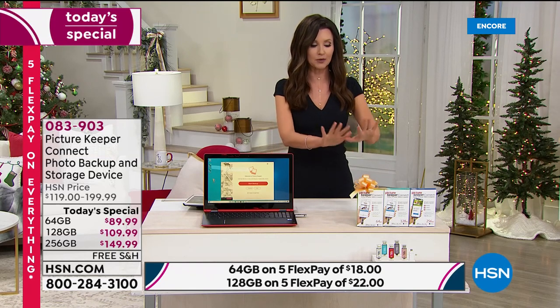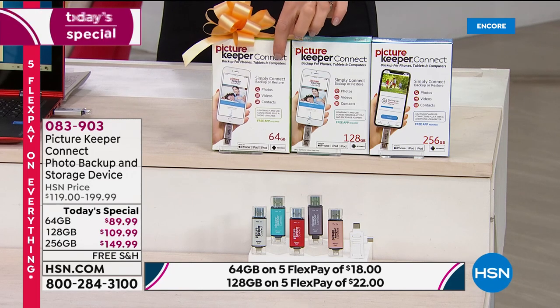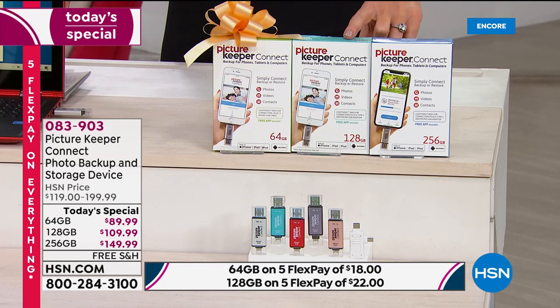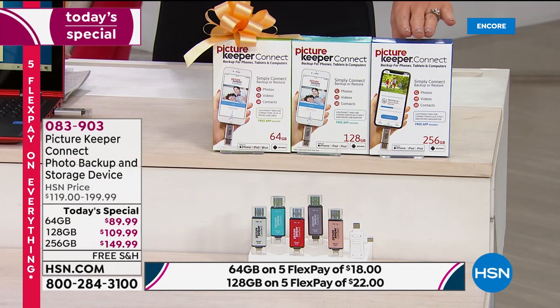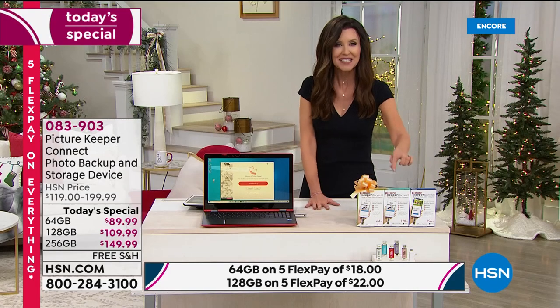Here are your options: the 64 gig stores 32,000 photos — you're saving $30 and it's just $18 to get it home. The 128 gig, saving $50, stores 64,000 photos — we'd say that's for about two phones — and that's $22 to get it home on any credit card, interest free. And the brand new, exclusively available, 256 gig — only $40 more and twice as many photos: 128,000 photos, along with videos and all of your contacts.